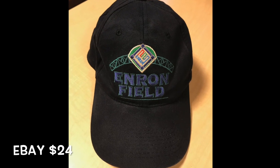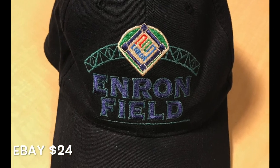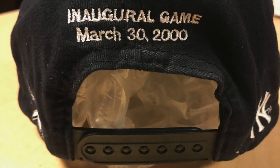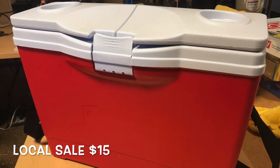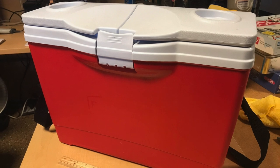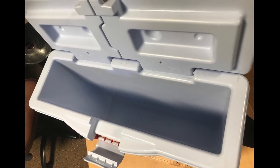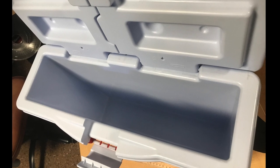The Enron Field hat — that was pretty cool. As far as historical pieces go, Enron is definitely an interesting story, and someone scooped that up for $24. It was in great shape. The red slim cooler was pretty cool — no pun intended. It's slim, meaning it's not very wide, and it fits in your backseat pretty easily. I didn't sell it for a while because I was really considering keeping it, but as most things go, I decided I don't have room. Sold locally for $15.